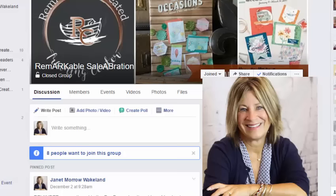Hi guys, it's Janet Wakeland here to share something with you, or with fellow demonstrators in particular. As a Stampin' Up! demonstrator, I've been using my almost 21 years of experience to offer training and support to fellow demonstrators all across the world. I do that via the Remarkably Created Training Center and classes that are housed in Facebook groups.